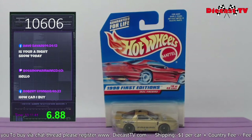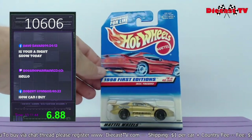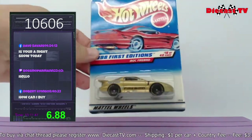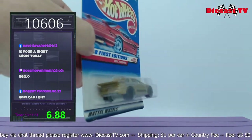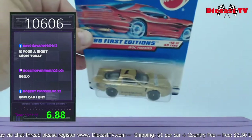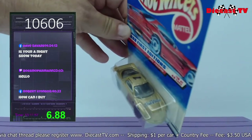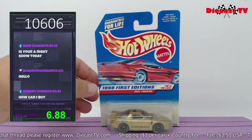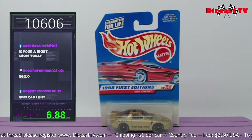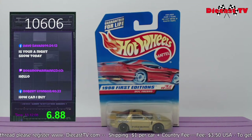Doesn't this one bring back memories, folks? Here we have the 1998 first edition Pontiac IROC Firebird — Goodyear tires, True Value, built-in wing, the Firebird number one logo, Goodyear logos up on top, and True Value splashed across the hood. This is a nice one. Scoop it up — type in 10606.